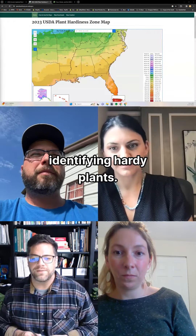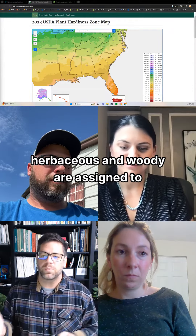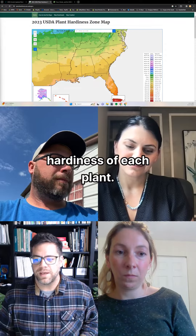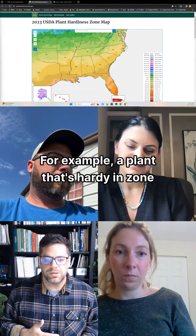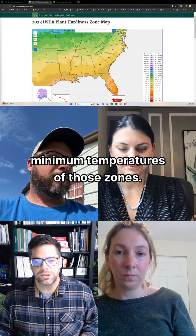This allows for greater accuracy in identifying hardy plants. Those hardy perennials, both herbaceous and woody, are assigned to hardiness zones ranked based on the hardiness of each plant. For example, a plant that's hardy in zone 7 to 10 can withstand the minimum temperatures of those zones.